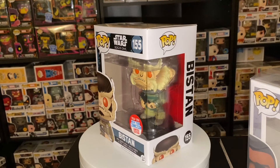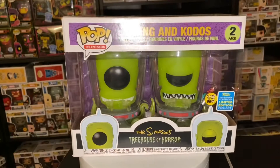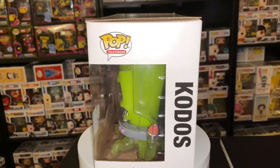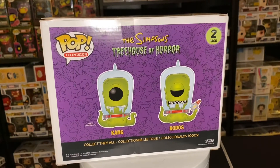On to the multi-pack. We have Kang and Kodos — glow in the dark, of course! I do have this one already, but this one is in way better condition than mine, so I'll definitely get rid of mine. I absolutely love this pop, it's so cool.